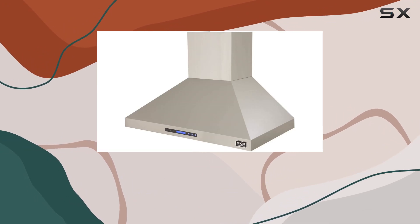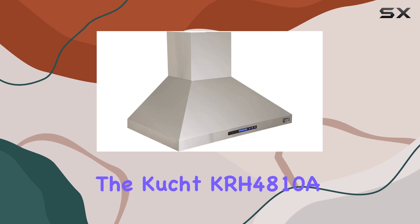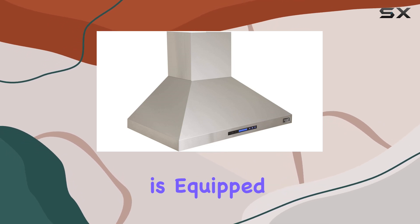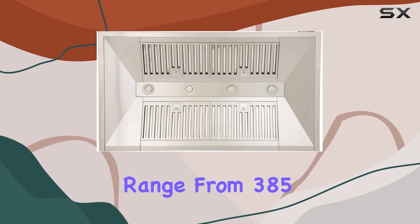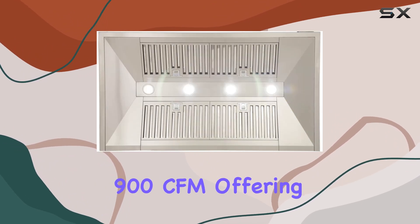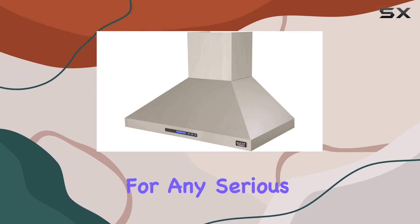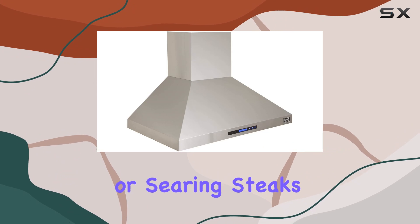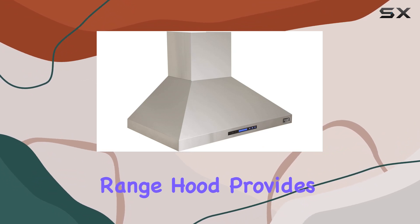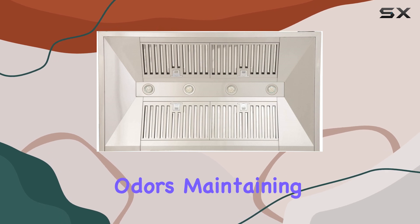Designed to endure the rigors of heavy cooking, the CUP KRH 4810A is equipped with not one but four powerful blowers. These range from 385 CFM to an impressive 900 CFM, offering versatile airflow options essential for any serious cooking enthusiast — whether you're simmering sauces at a low heat or searing steaks on high.